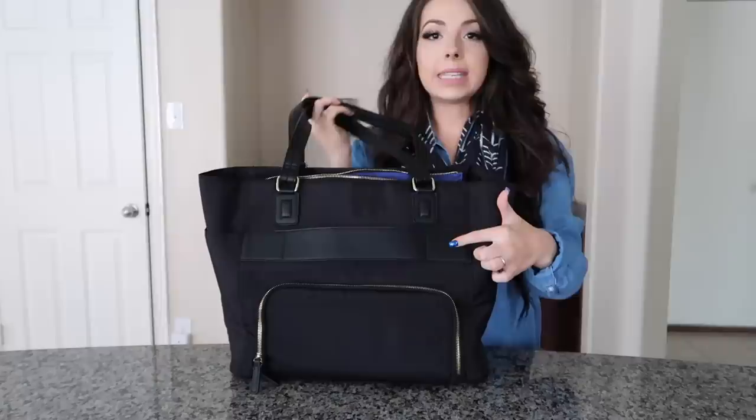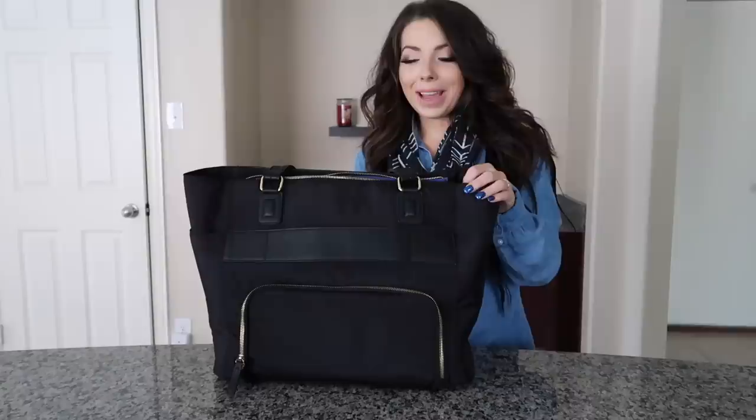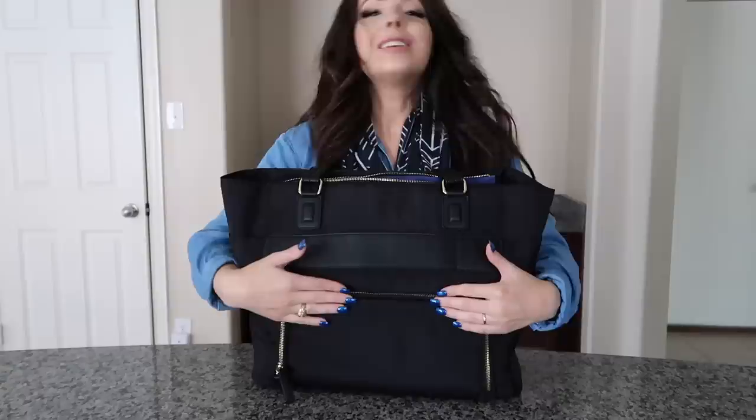This bag is a beautiful tote with a very pretty exterior and padding on it. On the back, it has a trolley sleeve strap, so if you use a roller board as your carry-on, this bag can easily sit right on top - just slide the trolley sleeve over the handles of your roller board and it'll sit really nicely.